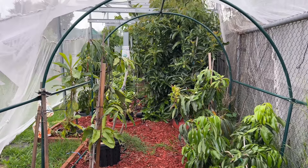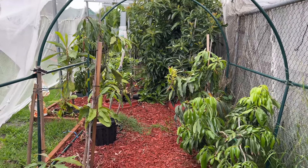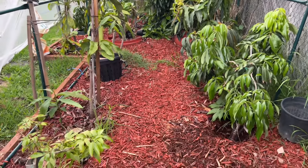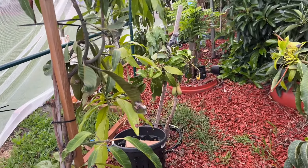Good morning everyone, welcome back to my channel. Today I'd like to update all my mango growers. I'm so excited to take you around because now the mango fruit is getting so much bigger.